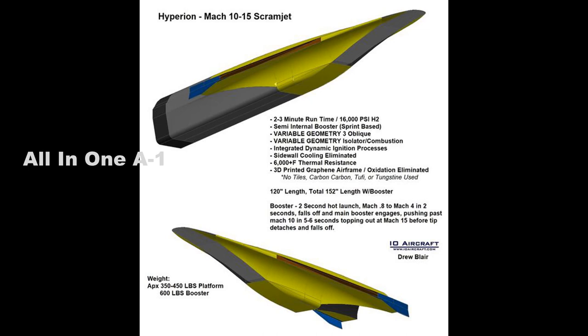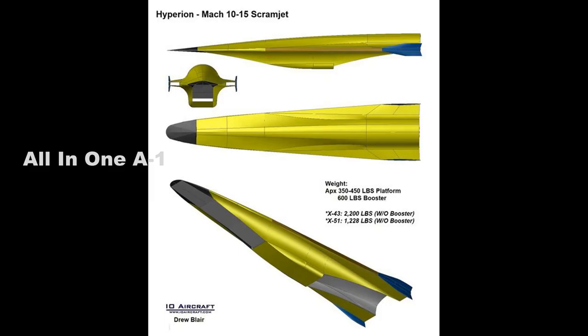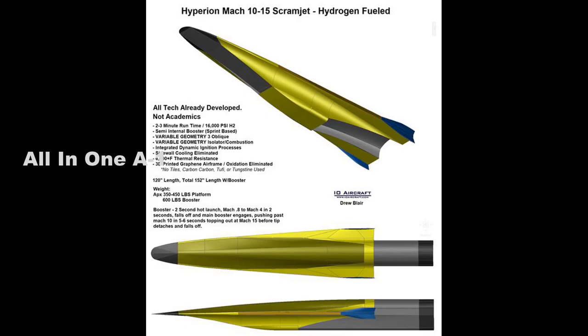For long-range hypersonic weapons, temperature is, among other things, crucial to hypersonic flight, as projectiles traveling at Mach 5 speeds can easily overheat and either explode or veer off course. To counter this risk, engineers regularly build hypersonic projectiles with special advanced heat-resistant materials to ensure a smooth, uninterrupted flight path.